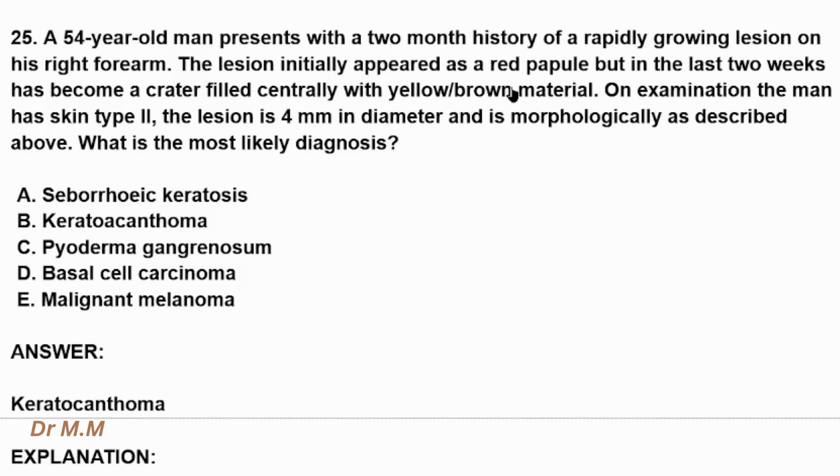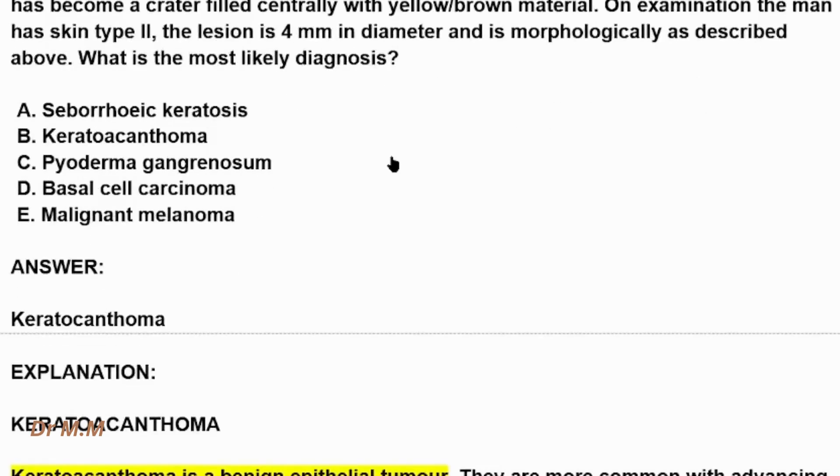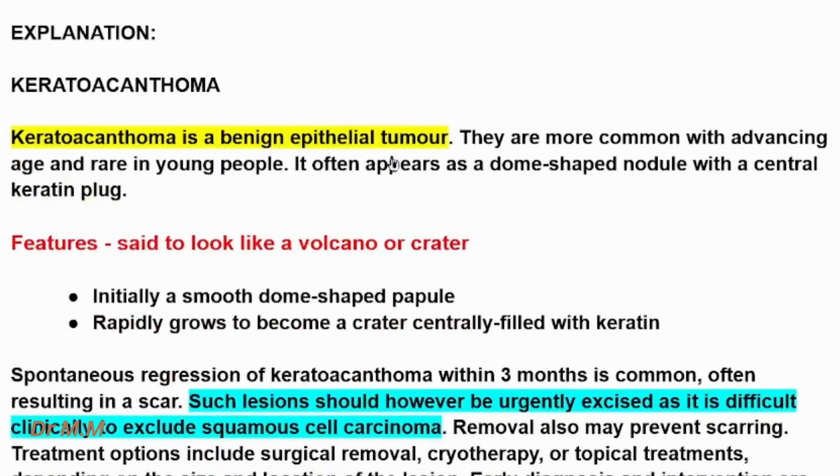These are the features and characteristics of keratoacanthoma. The answer is keratoacanthoma. Here we are going to explain keratoacanthoma.